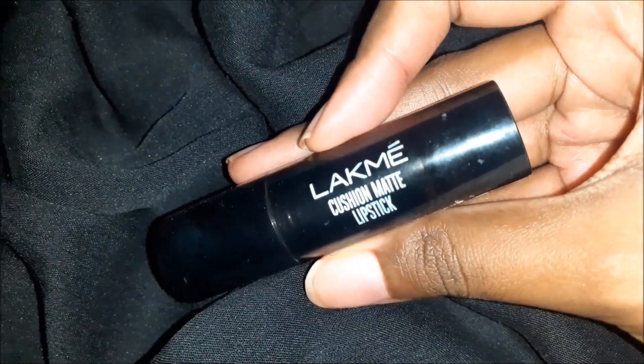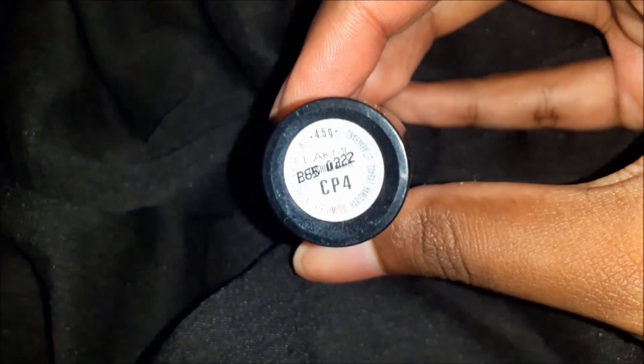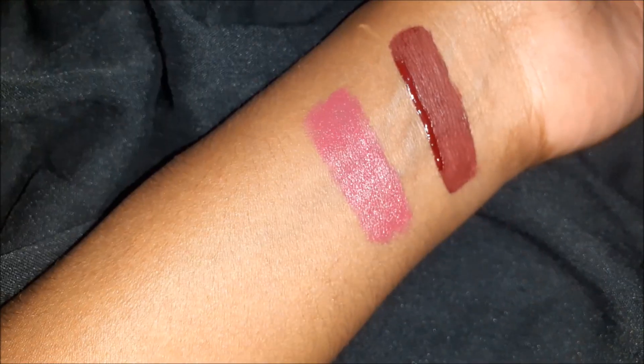Second: Lakme Cushion Matte Lipstick — this is a very underrated range. The shade is CP4, a pink with a light peachy undertone. It pairs beautifully with neutral eye looks.